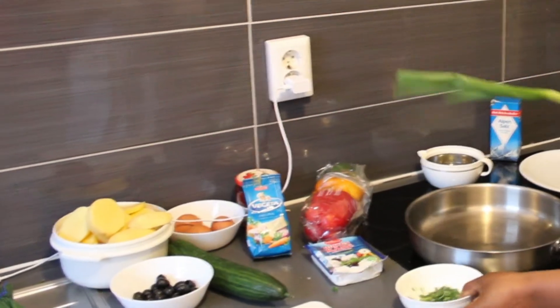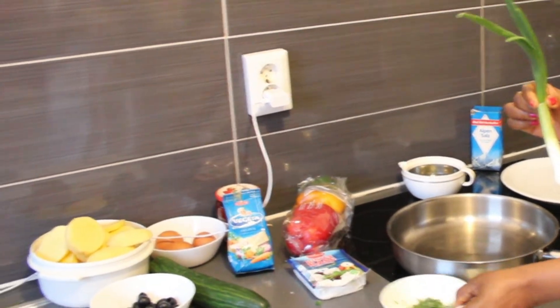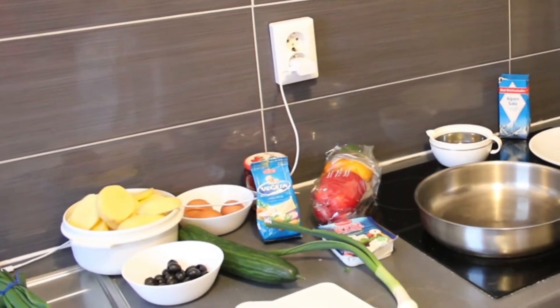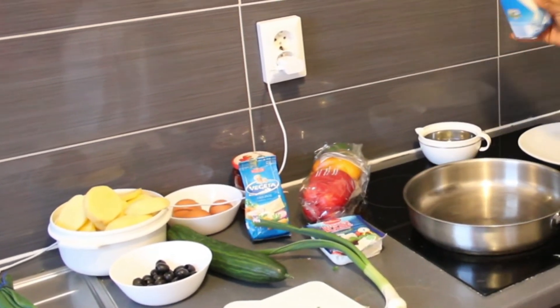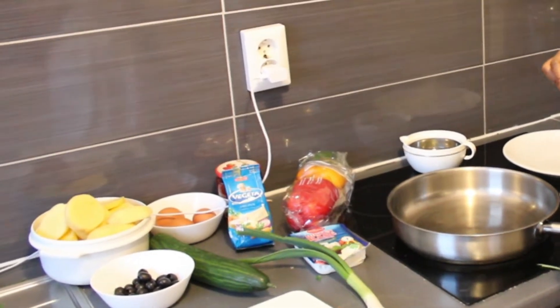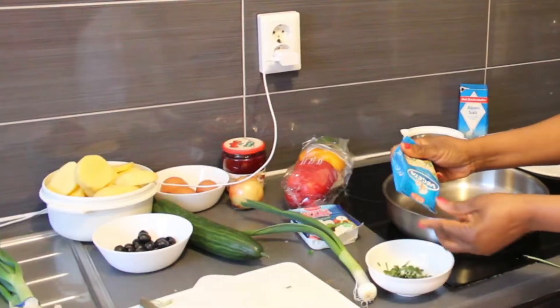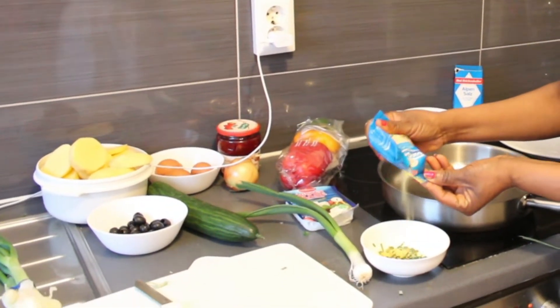So first of all, you're gonna cut the leeks in very small bits. Now, you're gonna be adding some salt to the leeks. After you've added the salt, you're gonna be adding a mixture of spices.